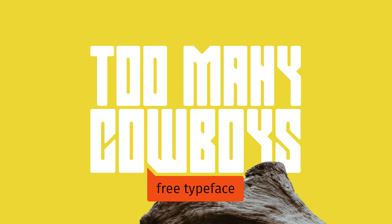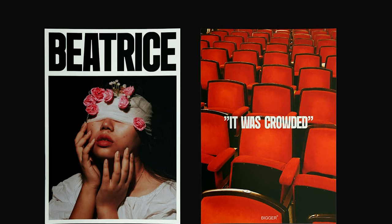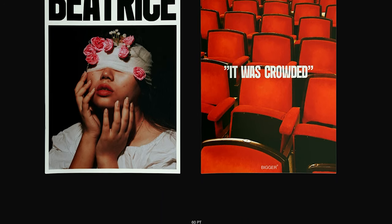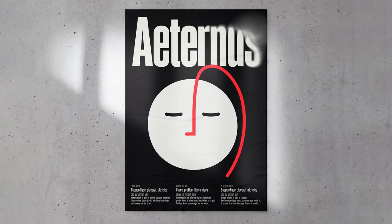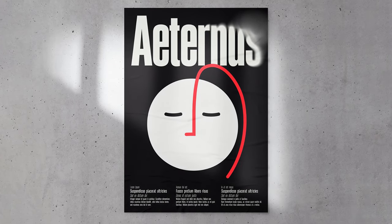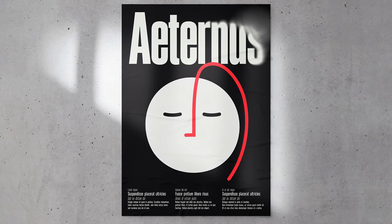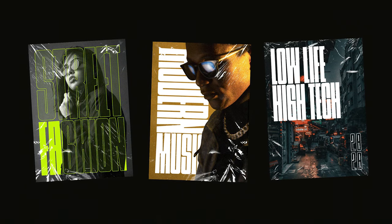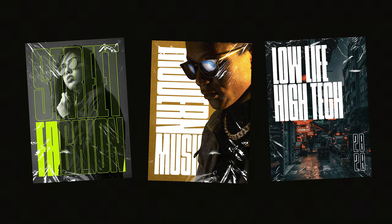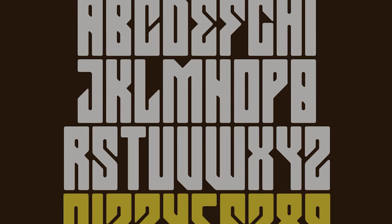Since we're on the topic of condensed fonts, let's run through four more: Stadium, Bigger, Eternus, and Too Many Cowboys — all genuine must-pickups. Bigger is an amazing poster/display/title font that grabs attention at any distance. Eternus follows closely in the same style as Bigger but has multilingual support, making it a great alternative. Stadium has a classic condensed feel that works wonders for bold condensed type texture. And Too Many Cowboys — I haven't found the right place for it yet, but I know it exists.